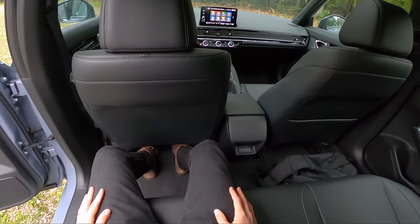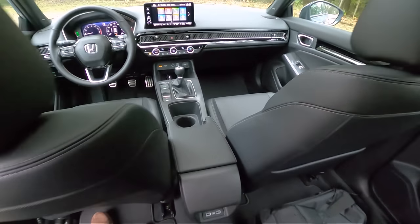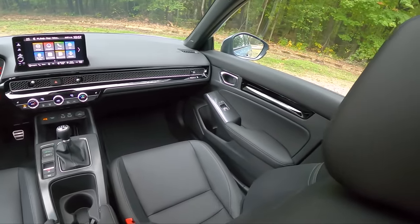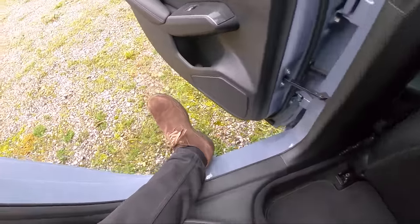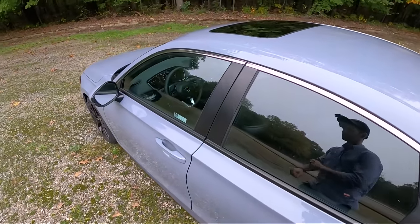There are tons of leg room and space in the back, with a couple USB ports and a nice armrest. The leather in the Sport Touring trim feels very good. This comes in at $29,400 and is also available in a CVT, but this manual is a big improvement, especially over the Honda Civic Sport that we had in the previous generation.